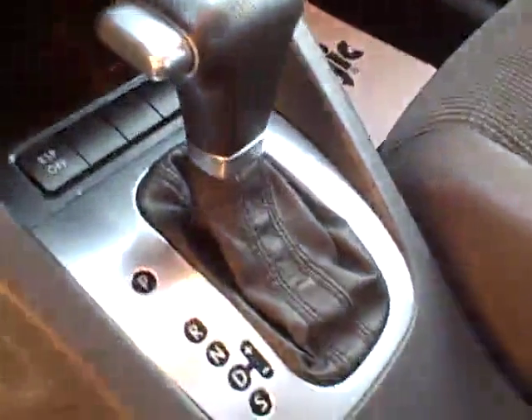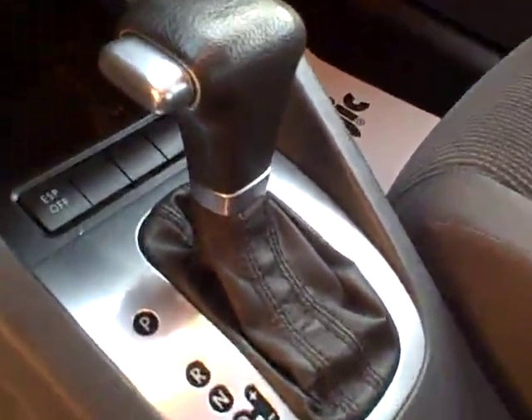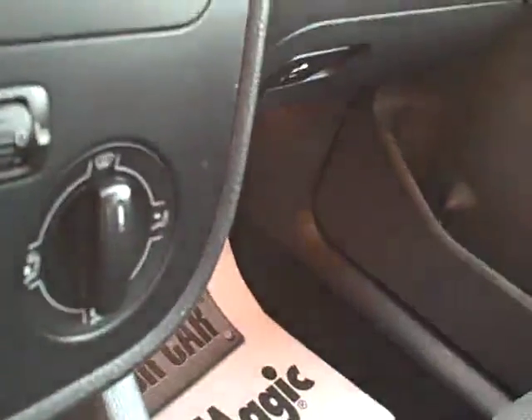A liter pop bottle fits in the driver and passenger door panels. We call this a tiptronic automatic — you can drive it as an automatic or move the shifter over and shift it manually. Heated seats with separate controls for driver and passenger. Also traction control, stereo CD, and 10 airbags for safety.